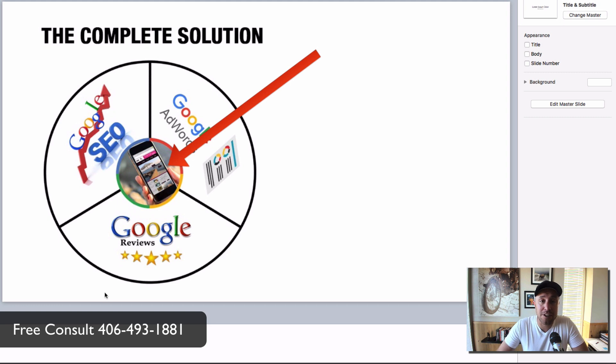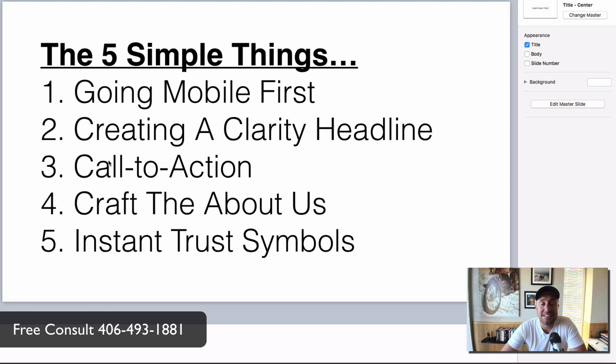This video is part of a complete solution created specifically for plumbers — covering SEO for plumbers, Google AdWords for plumbing contractors, how to get Google reviews, and this video specifically focuses on the website on your smartphone. Let's jump in to the five simple things. No techie stuff — grab your pen and paper and start writing this down.